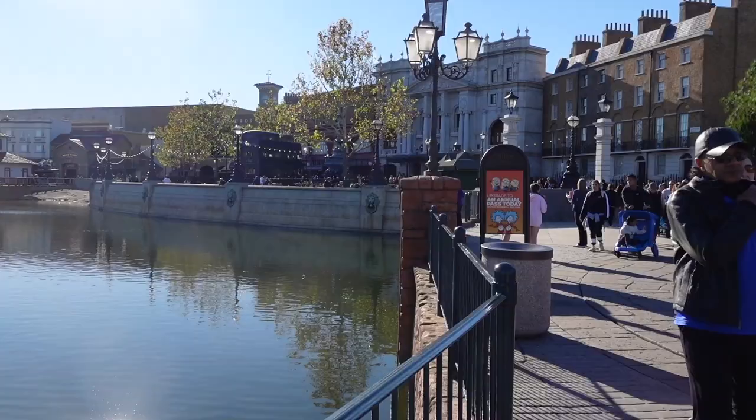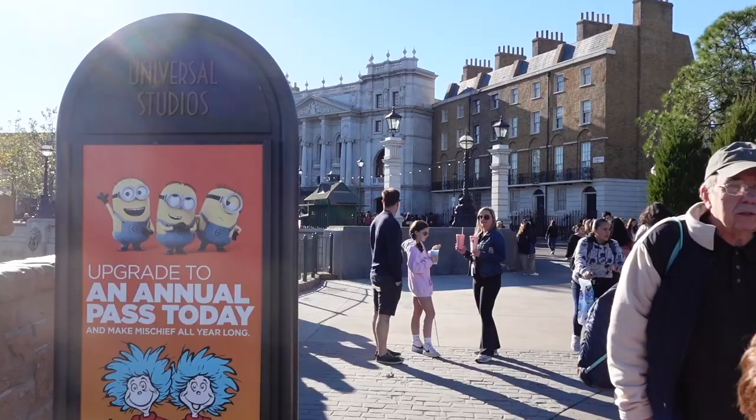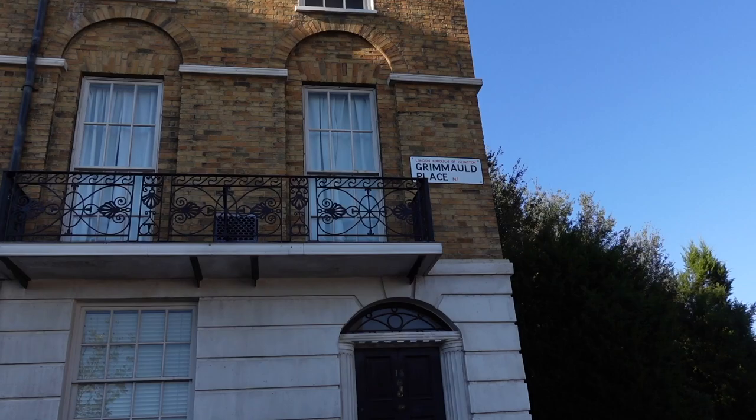Just finished up here in Hogsmeade and I'm going to head over to Diagon Alley, meet up with some more friends, probably grab something to eat, and then head back to the Airbnb after that. We're officially heading into Diagon Alley — you can see the Night Bus here. This is Grimmauld Place, the London area. Let's head in.